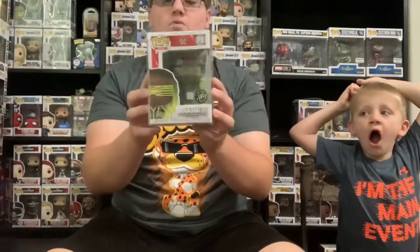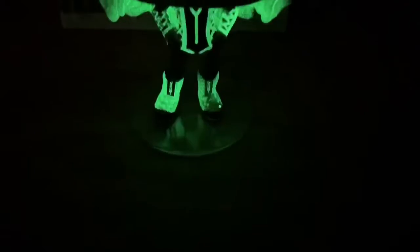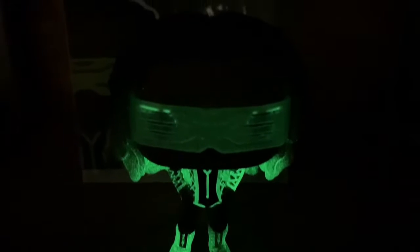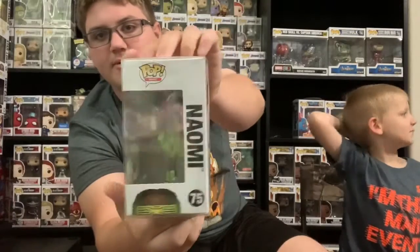These next two are from a trade I did with a guy named Dustin — thank you for doing this trade. The first one is the Naomi glow chase. Here's how it glows — it's super cool. I'm glad I got this one. This is my first ever WWE chase.